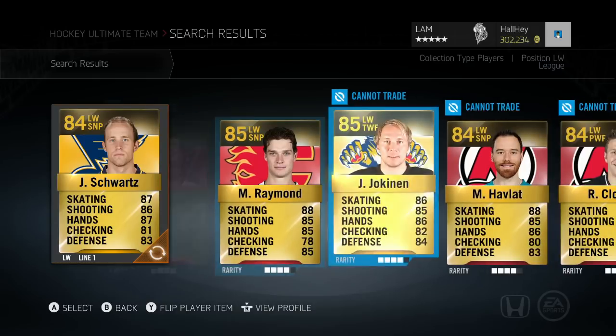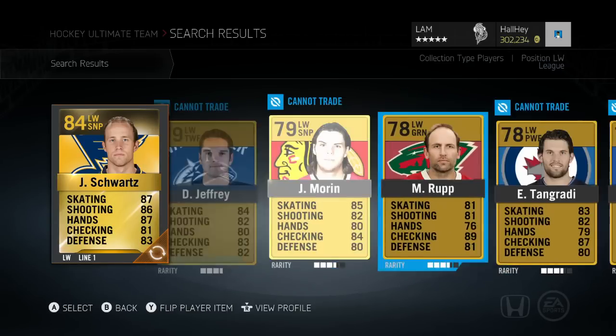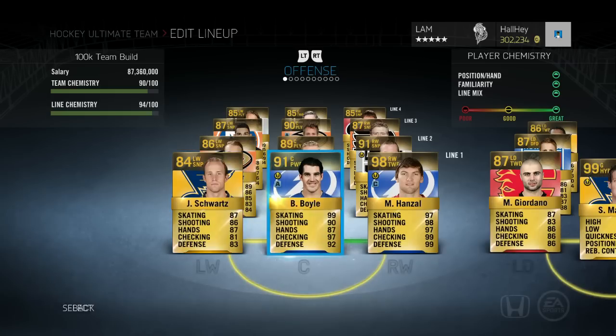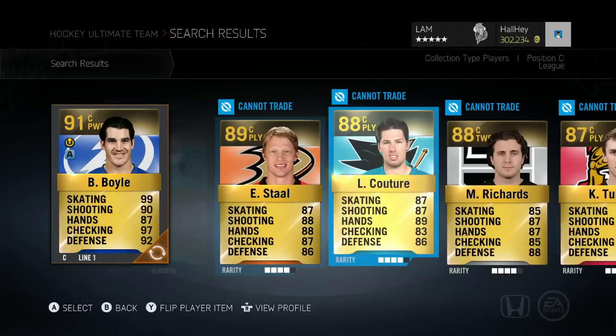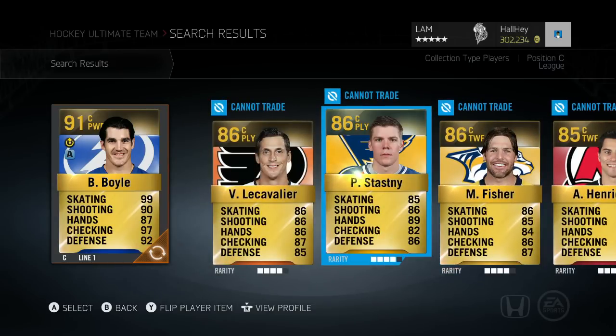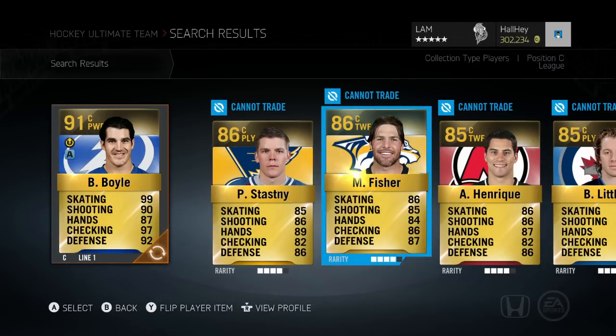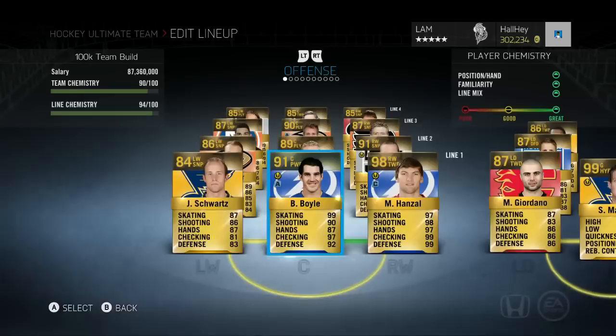Nick Foligno was pretty good as well. Mason Raymond was okay but a little on the slow end. For centers, if you're running low on coins, Paul Stastny is my guy for the fourth line — he gets stuff done every single game. Even in pack squad videos, Paul Stastny always scores me a goal.